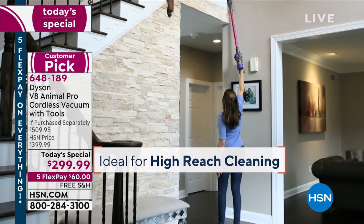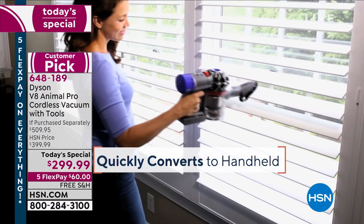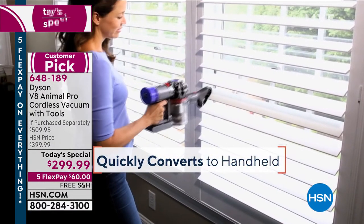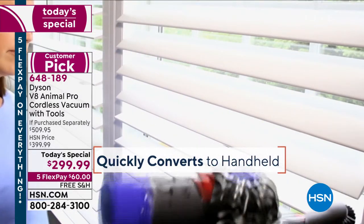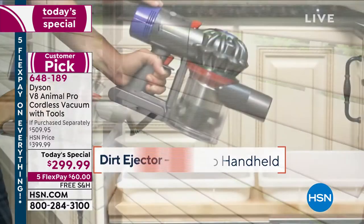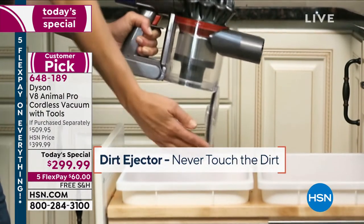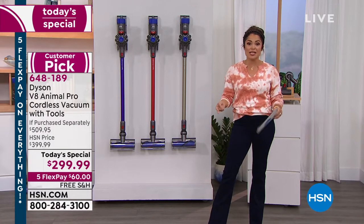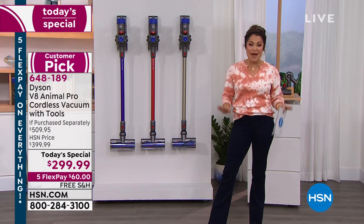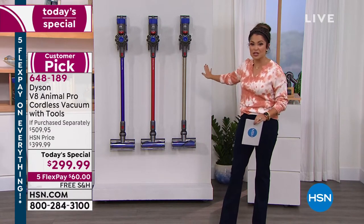This is our top tier — the V8 Animal Pro, a completely cordless vacuum. It weighs under six pounds. You can clean top to bottom, use it on the floor or handheld. We have the most attachments ever — eight different attachments today — and it all comes with a true HEPA filter and a two-year warranty.